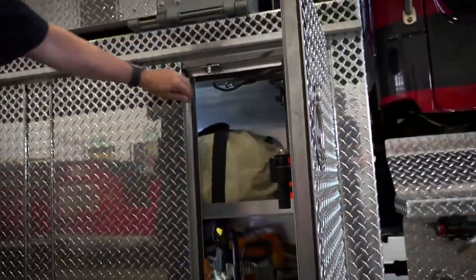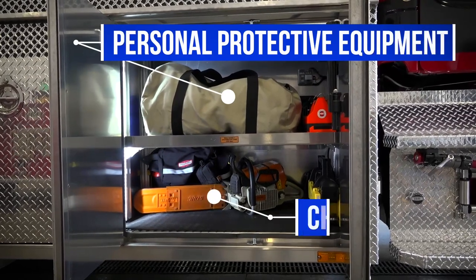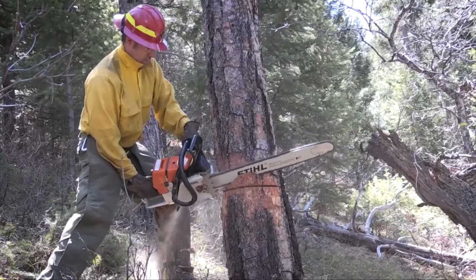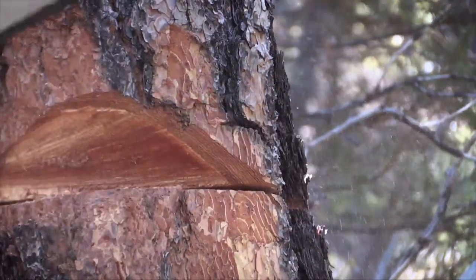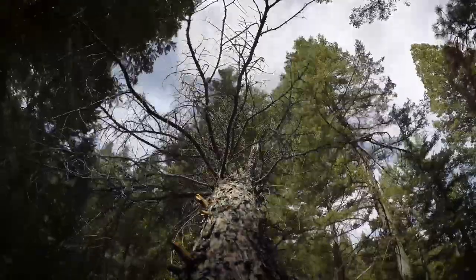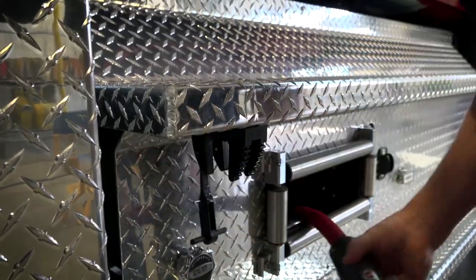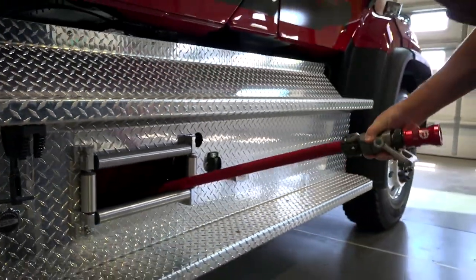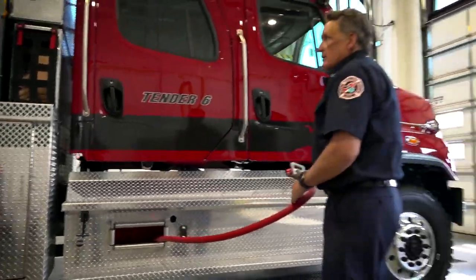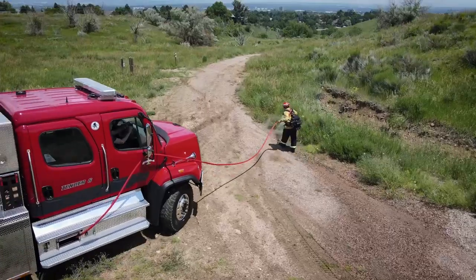This compartment holds wildland tools. Since this is a tactical Tender, it can be used as a wildland firefighting apparatus. In here we have the PPE needed for that role, as well as a chainsaw for firefighting. There's also a jump line — the hose used for fighting grass fires on the side of the road — since Tender 6 will be used as a firefighting apparatus for grass fires and roadside incidents.